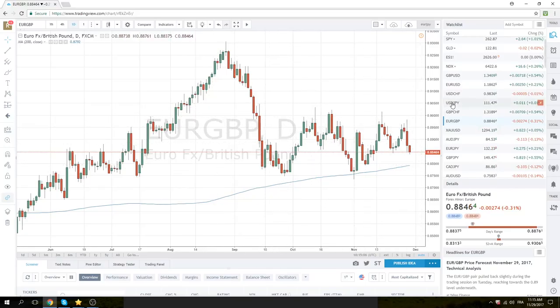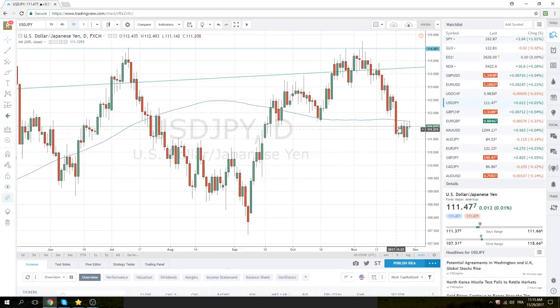Dollar Yen real quick — you can see we're kissing this 200-day moving average. You're bearish below this line, you're bullish above it. And I'm just going to leave it at that, because these are the big three important levels.